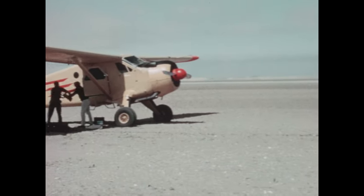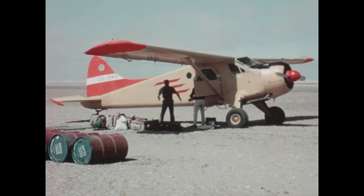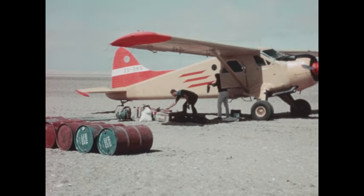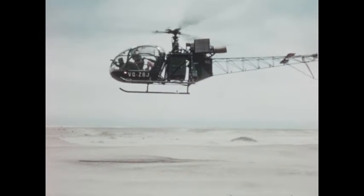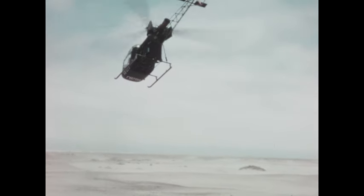The Beaver buzzes the camp to alert the party before alighting on a vast natural airport where no plane has ever before landed. And now, with plenty of fuel, the Skylark can go where it pleases, over the Namib's sea of sand.